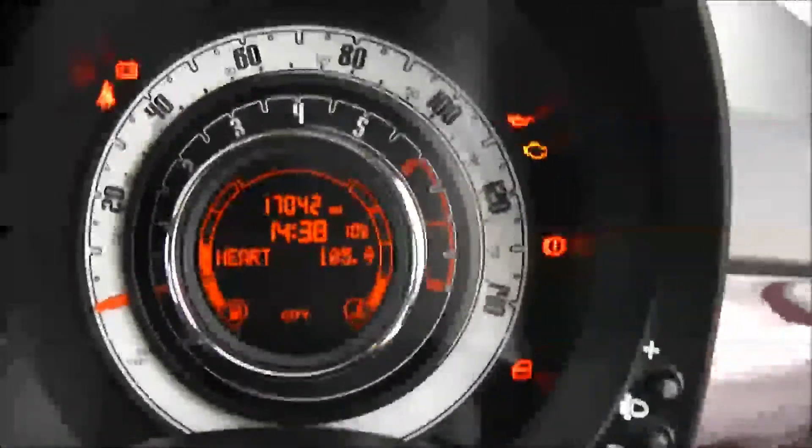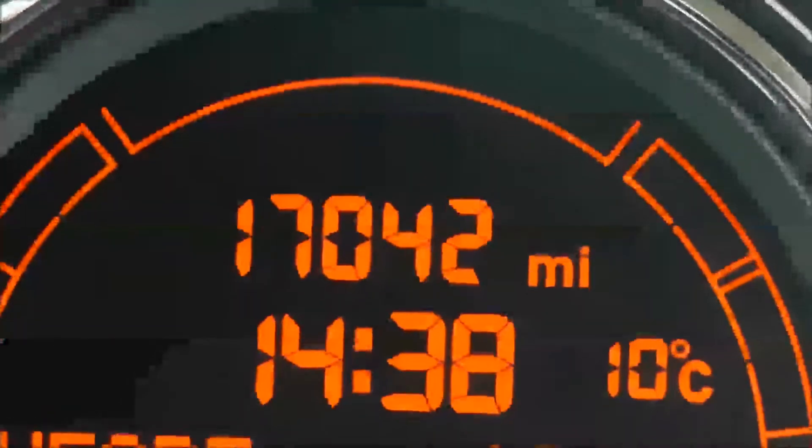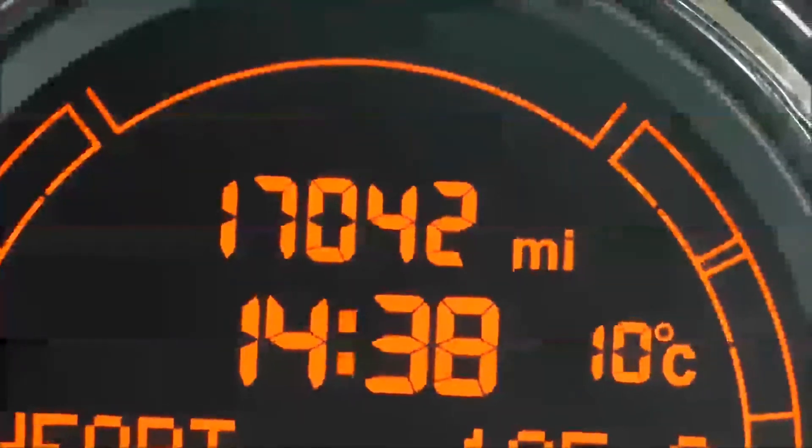Last but not least, on the main dash itself you've got revs on the inner circle, your miles per hour on the outer circle, and if I zoom into the electronic display you'll see this vehicle has currently done 17,042 miles.